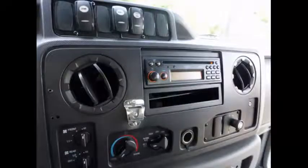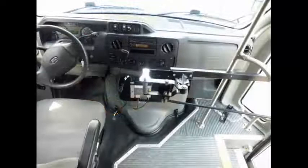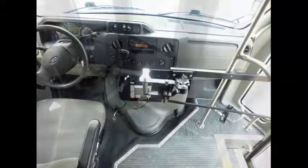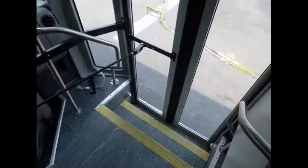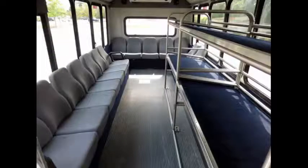High capacity front and rear air conditioning and heating. AM/FM CD audio system with speakers throughout. Cruise control plus tilt wheel with fast idle system. Stainless steel entrance rails. The interior can be easily modified to seat up to 25 passengers with forward-facing seats.